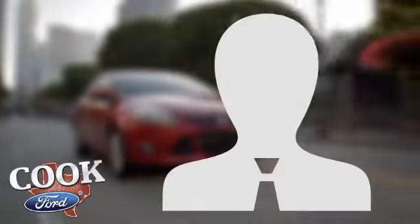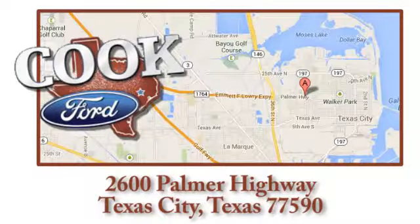Call, click, or stop in today. We are conveniently located at 2600 Palmer Highway in Texas City, Texas.